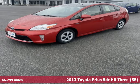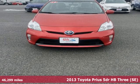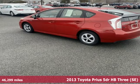Here's a 2013 Toyota Prius. Driving change without changing driving — the art of moving forward is embodied by the Prius.